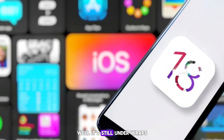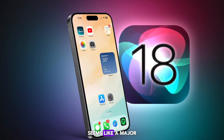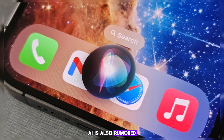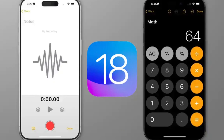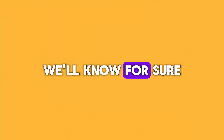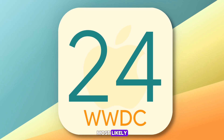iOS 18 is still under wraps, but based on leaks and rumors, it seems like a major overhaul is coming. We're talking a potential redesign, especially for the control center. AI is also rumored to play a bigger role, with features like voice-integrated notes and a smarter calculator. It's important to remember that these are just rumors — we'll know for sure what iOS 18 brings at WWDC in June, most likely.